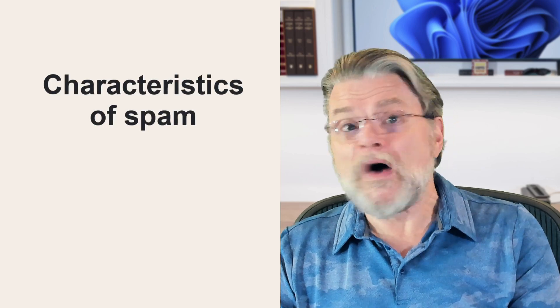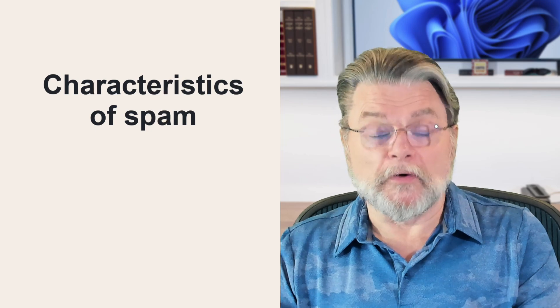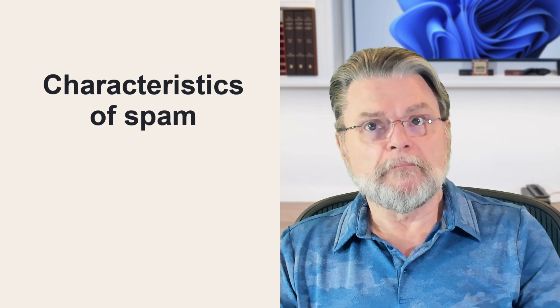So what are these characteristics? I've got some for you. This isn't meant to be a comprehensive list, because there is no comprehensive list. Different services use different characteristics in different combinations and in different ways. But here are some of the things spam filters can look at.